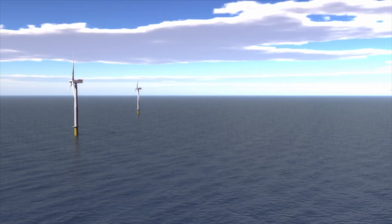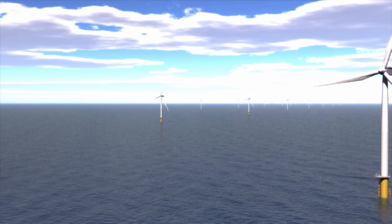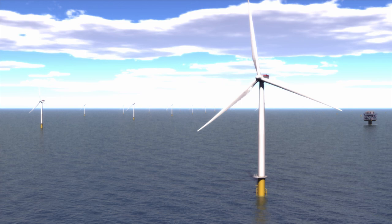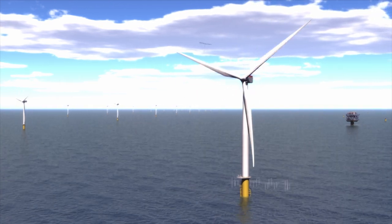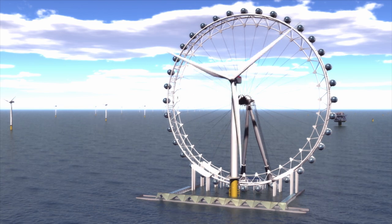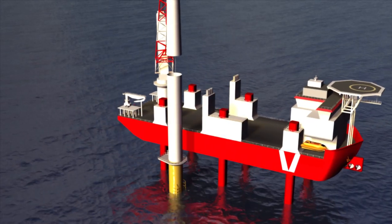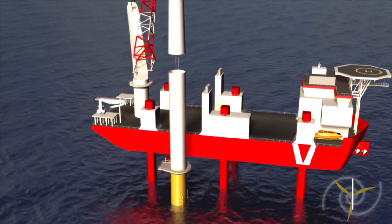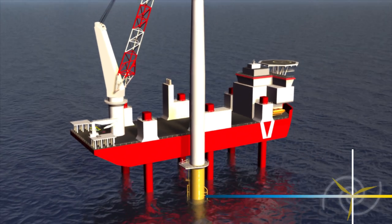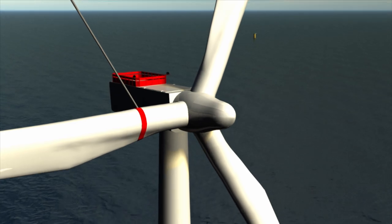Finally, the turbines themselves. 175 turbines, each with a 3.6 megawatt capacity, manufactured by Siemens Wind Power in Denmark, taller than the London Eye, and capable of producing energy from wind speeds of just 7 miles per hour. Each turbine will be carefully installed together in six sections, and each group of turbines will be energised, commissioned, and tested once they're installed, so they can start generating power right away.